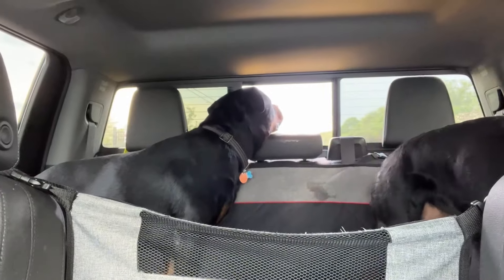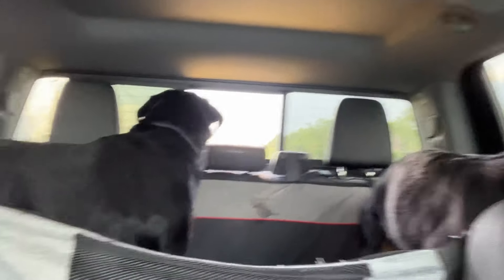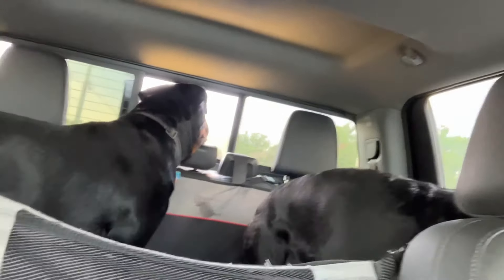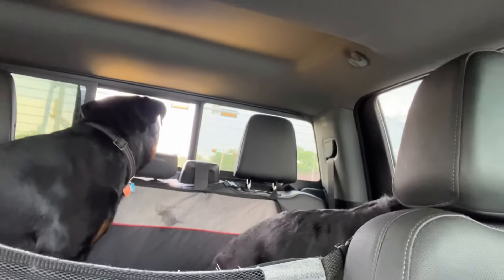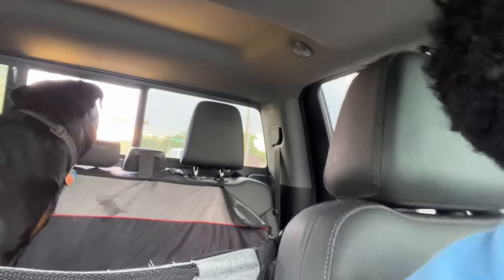That's pretty much it. We're on the way back home. Y'all have any questions or concerns, leave them in the comment section below. They're both chilling, hanging out, enjoying the view, looking out the back window. We'll go from there — I'll see y'all in the next one. Peace.